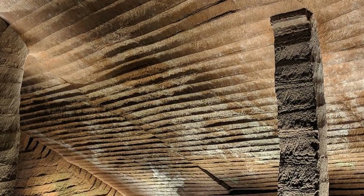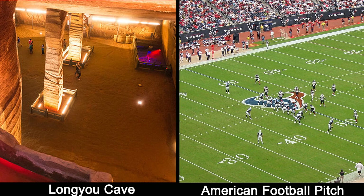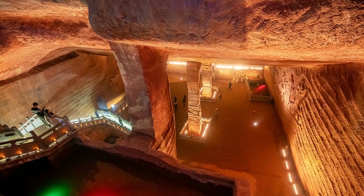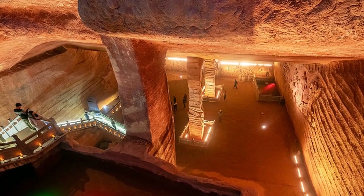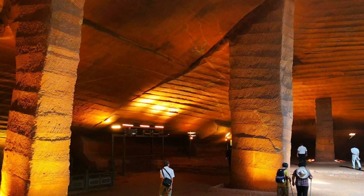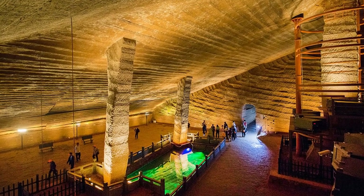Longyou caves are massive. The average cave floor area is over 1,000 square meters, which is the size of an American football pitch. The caves have heights that soar up to 30 meters, equal to a 10-story building. The total floor area exceeds 30,000 square meters, equivalent to 30 American football pitches or 5 FIFA soccer fields. Truly an unbelievable construction.